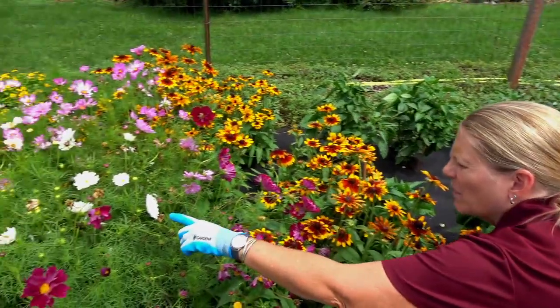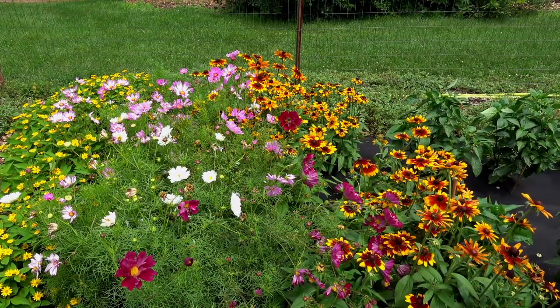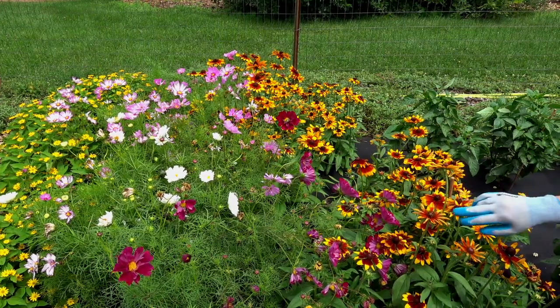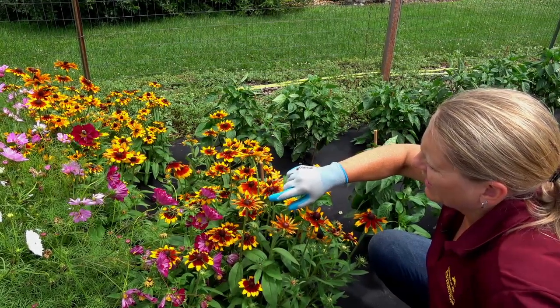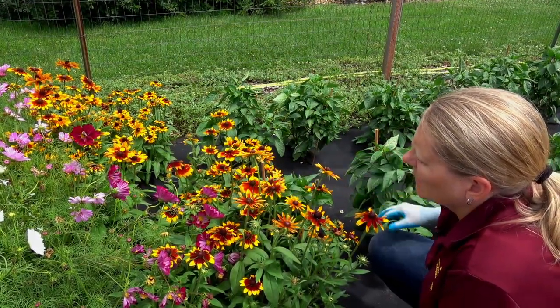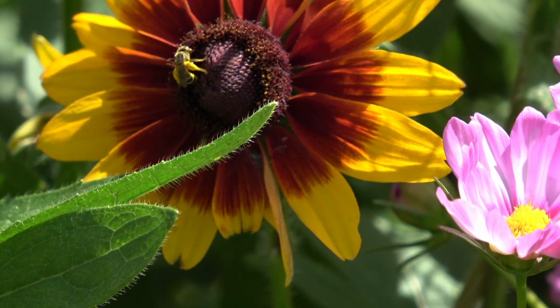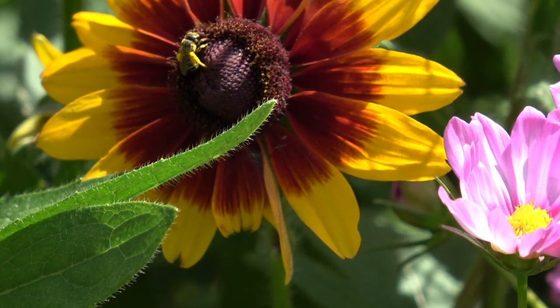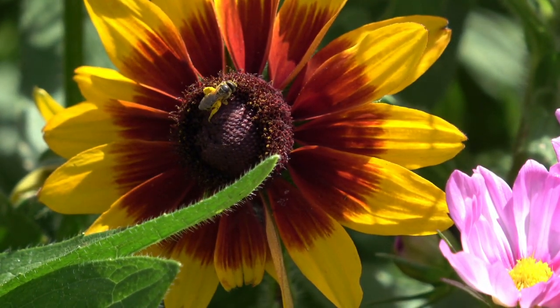There are also some native bees here as well — two of them on the same flower. I'm not sure which species this one is; I've got to brush up on my bees a little bit more. But you can definitely see the pollen on its legs. They're going to town on the Orange Fudge Rudbeckia. This is one of my favorite plants — I just think the variation in the petal color is so cool.